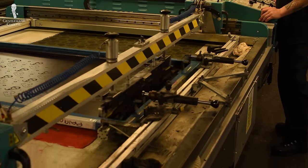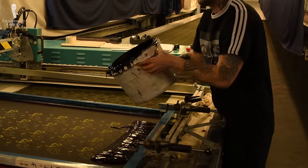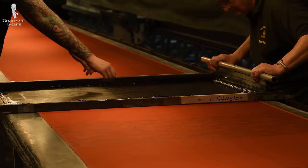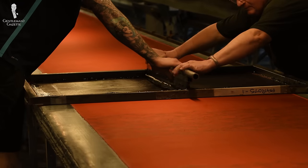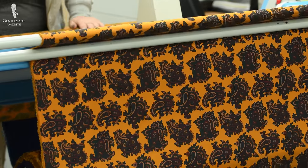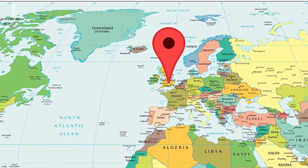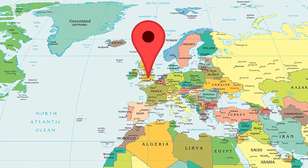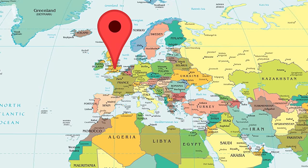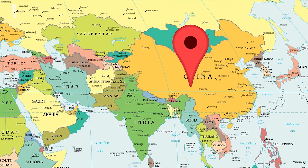If the fabric is printed, it comes to England, where a very complicated dye and discharge printing mechanism — very labor-intensive and costly — is hand-screen printed in England. Because the printing process is so labor-intensive and expensive, you could call this entire fabric 'made in England,' even though the raw material, the yarn, and the woven part of the fabric were all made in China.